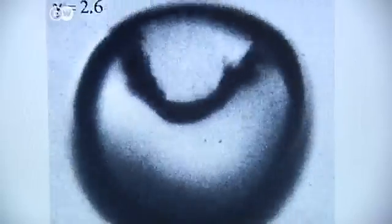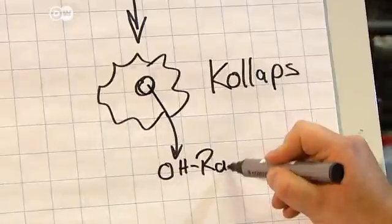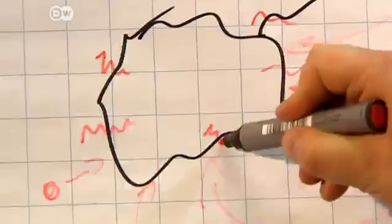You can imagine it this way: first, it's the size of a melon, and then, within a millisecond, it collapses to the size of a cherry pit. That produces very high temperatures, which in turn splits the water molecules and generates OH radicals. These highly reactive fragments of water molecules attack the medications in the water and break them down.